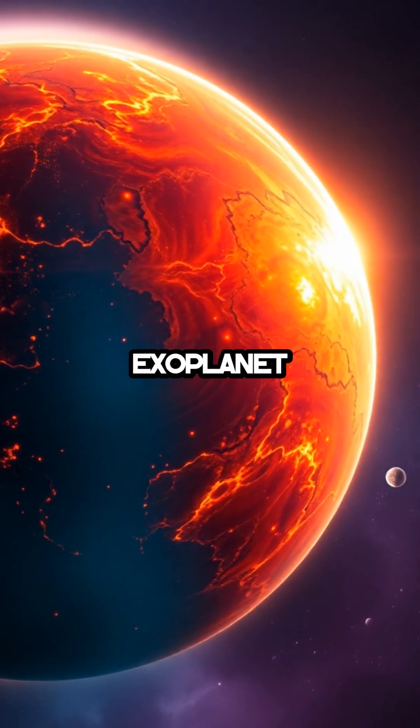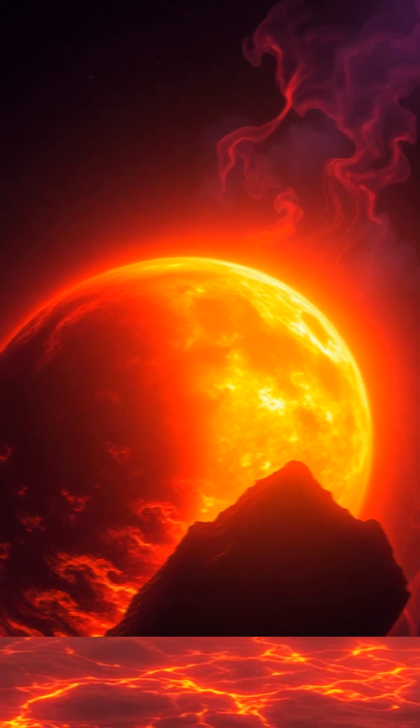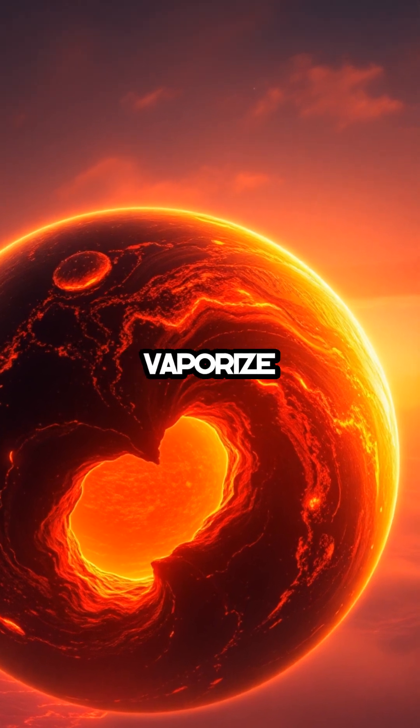Discovered in 2004, this exoplanet is so close to its star that a year lasts just 18 hours. Its surface temperatures soar above 2,000 degrees, hot enough to vaporize steel.